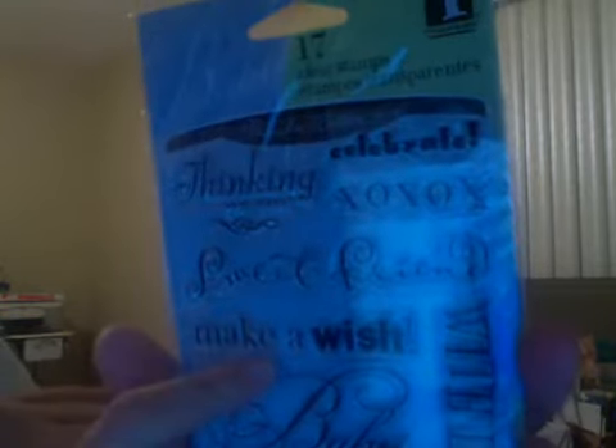At Marshall's all I got were these stamps by Inkadinkadoo. It says baby up there at the top, but I got it for that one right there — 'Birthday Wishes.' I basically bought it for that. But they also have 'Celebrate,' 'XOXO,' and 'Make a Wish,' which I can use for one of my cards too. It was pretty cute and it was only $1.50.